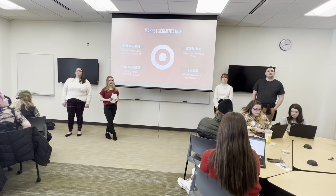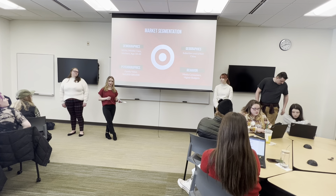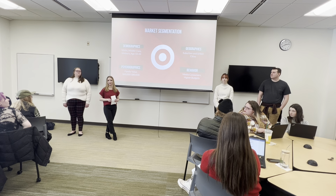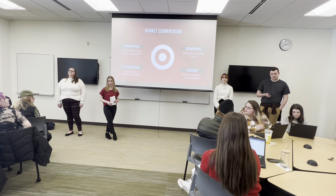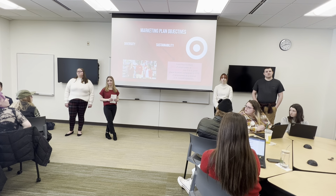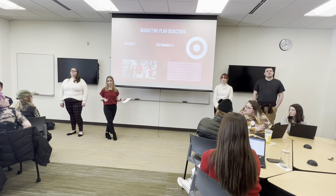For psychographics, Target's customers typically have a family value orientation, and their income is around $60,000 to $80,000 a year. Their customers also focus on using technology, so they're usually comfortable using a smartphone, and they have higher budgets, so they can spend a little bit more money on their groceries. In the workplace, diversity is really important — not only within their customers, but also just actually working at Target. Diversity really does create a sustainable business.